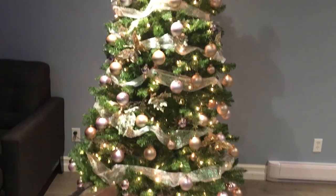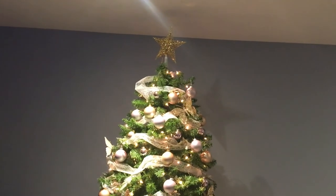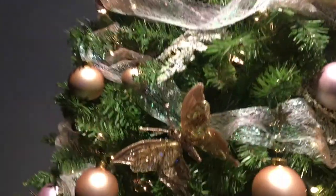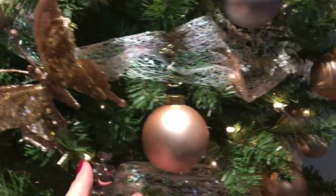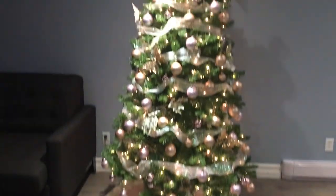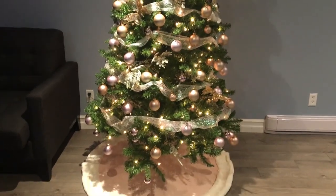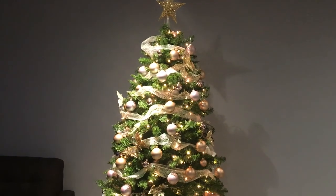This is the finished tree in our basement. I need to get another extension cord to plug it in starting at the top, but I think it's really pretty. I love the butterflies and I'm hoping to find a few more. I'm liking the blush and rose gold combination. I think there'll be so much more room down here on Christmas morning. That's one tree — I'll show you guys the other two little ones we decorated.